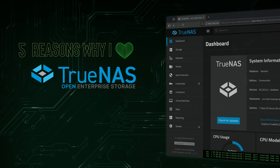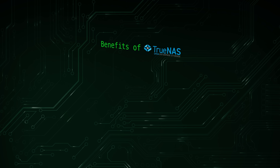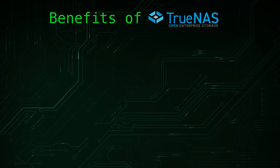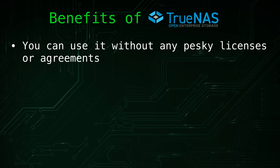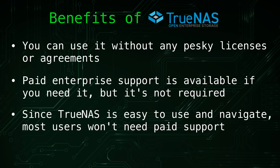Finally, one of the biggest advantages of TrueNAS Scale is that it's completely free to download and use. There are no licensing fees, no artificial restrictions, and no required subscriptions. Whether you're deploying a single server at home or managing a larger environment with dozens or hundreds of systems, you can do so without paying for expensive software licenses. Because this solution is open source, you have full control over how and where it's used. For organizations or individuals who need additional help, paid enterprise support is also available from iX Systems, and most HomeLab users and experienced administrators will find they can maintain it without needing a support contract.